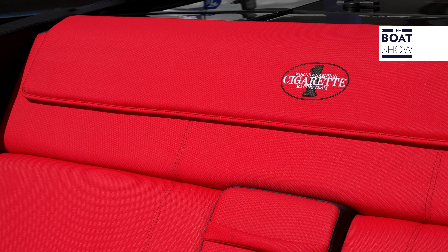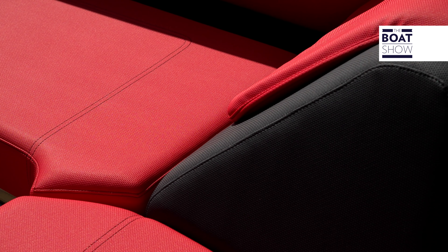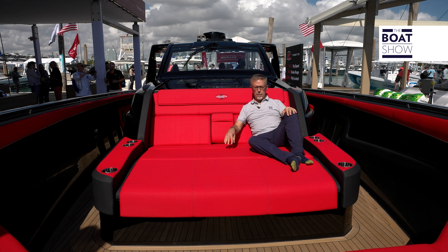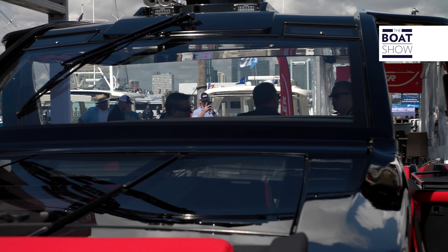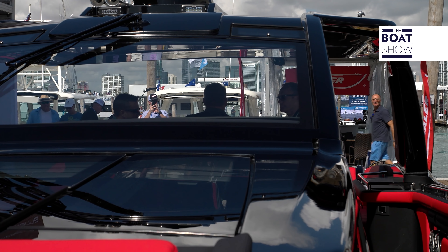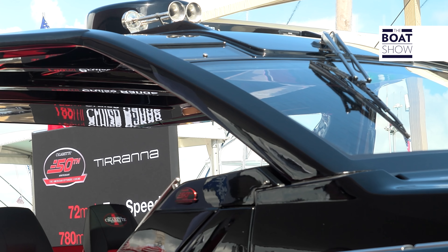Of course, these aren't just any old mattresses — they've got two types of padding, soft on top and harder below. Have you seen how aggressive-looking the deckhouse is? Perhaps that's due to the lateral wings and the double-curved windshield.